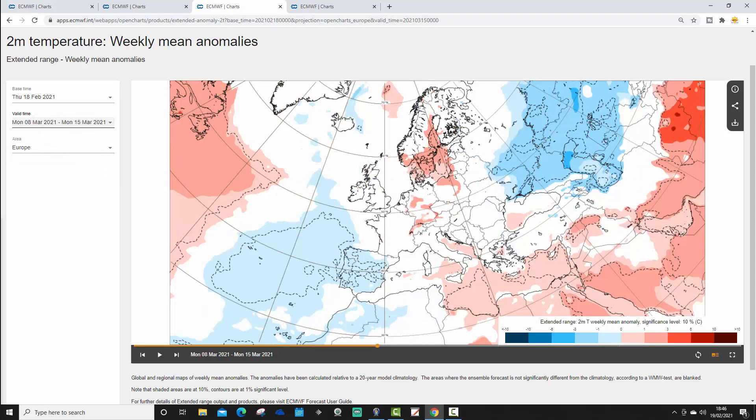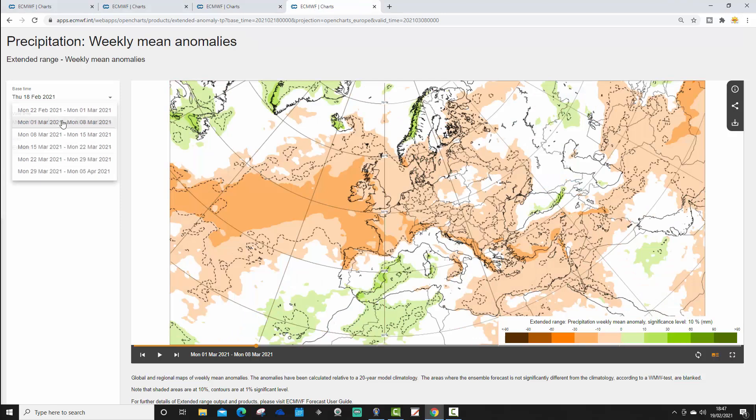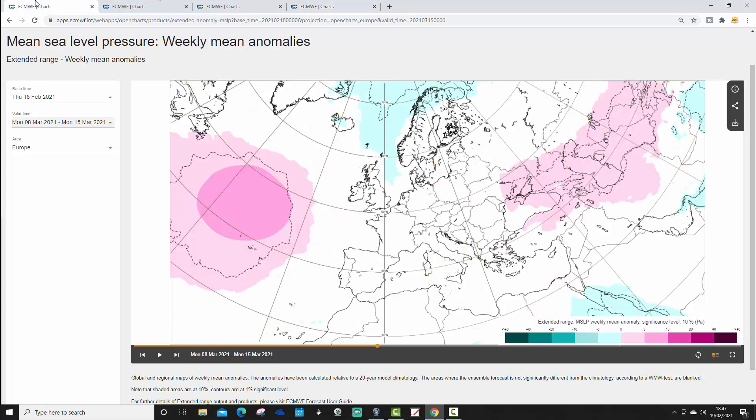Week three temperature anomaly from the 8th to the 15th of March shows near normal or no signal. It's cooler than average out to our west and northwest, and mild or average to the northeast — we're very close to average. It may be a little bit on the cool side with a polar maritime type influence to the air. The precipitation for week three also shows no signal, but I would suspect a little bit more unsettled there.